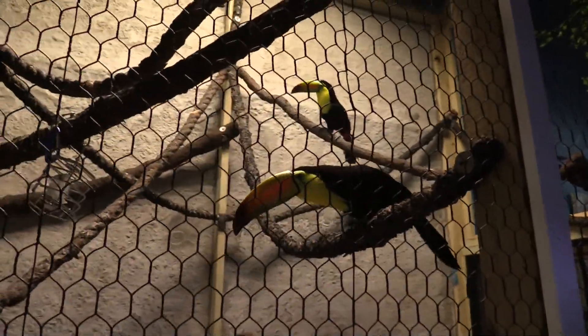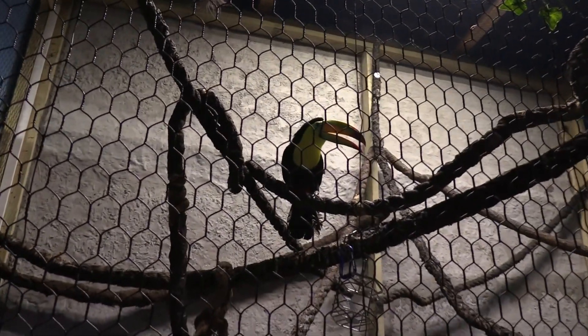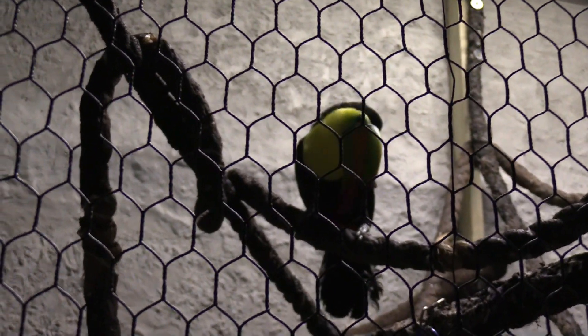These are the keel-billed toucans. So awesome looking birds — I love these guys. Right here you've got those fantastic colorations on them.